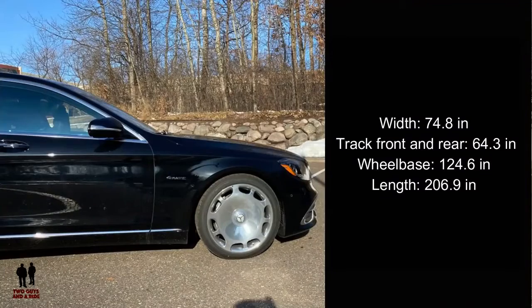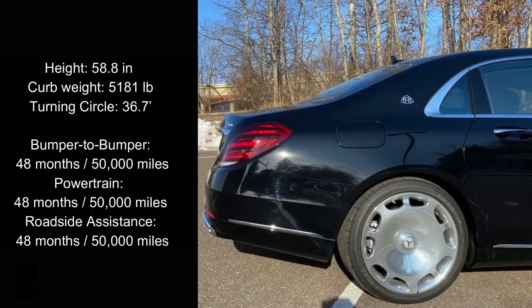Dimensions: 74.8 inches wide. Front and rear track are 64.3 inches. It rides on a wheelbase of 124.6 inches. Overall length is 206.9 inches, and height is 58.8 inches. Curb weight is 5,181 pounds. Turning circle is 36.7 feet — very maneuverable. It comes with a bumper-to-bumper warranty for 48 months/50,000 miles, powertrain warranty for 48 months/50,000 miles, and roadside assistance for 48 months/50,000 miles.